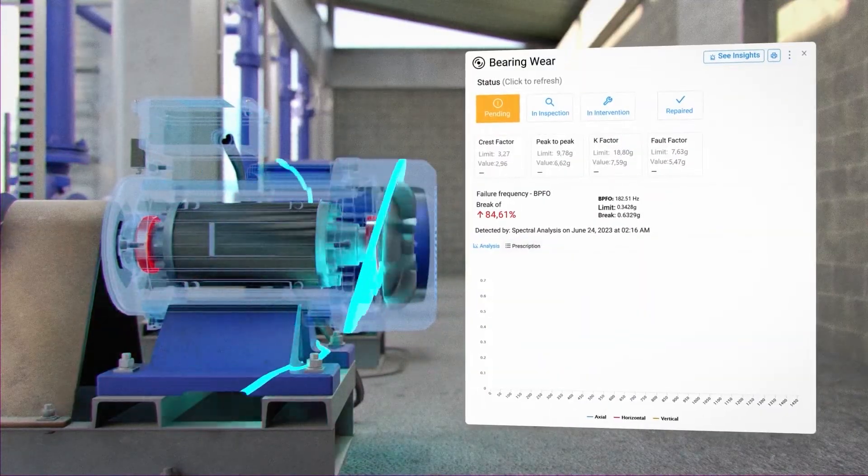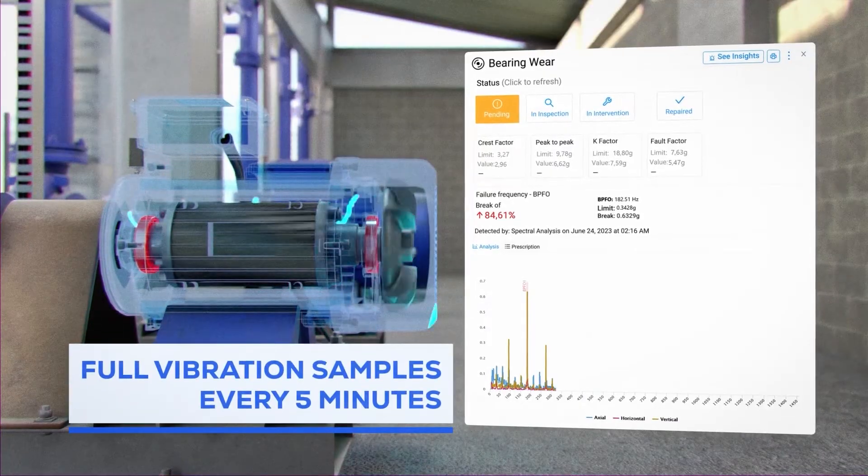Designed for the continuous monitoring of rotating assets, SmartTrack delivers full vibration samples every five minutes. Besides vibration, SmartTrack also performs non-invasive accurate temperature readings.